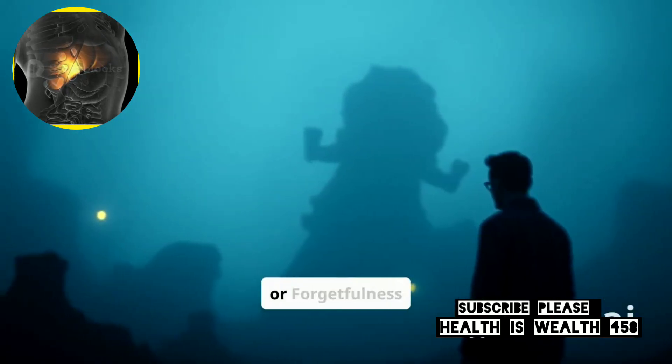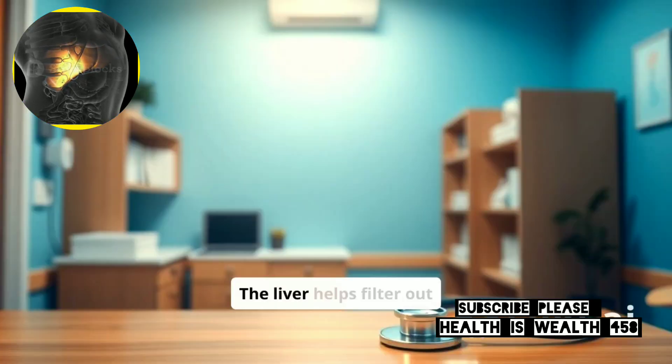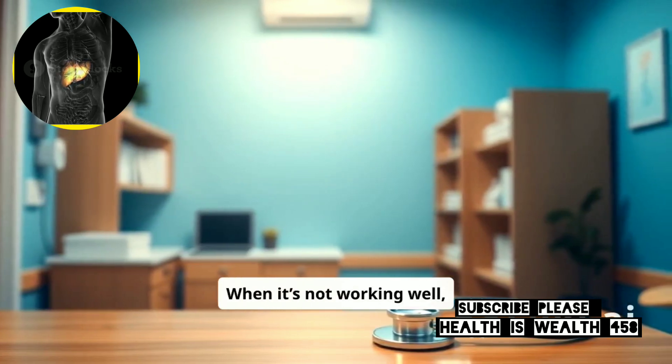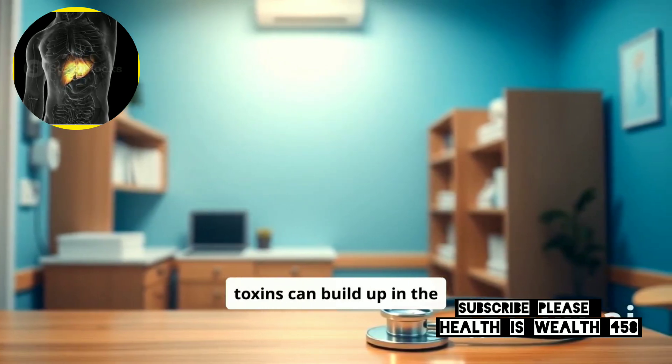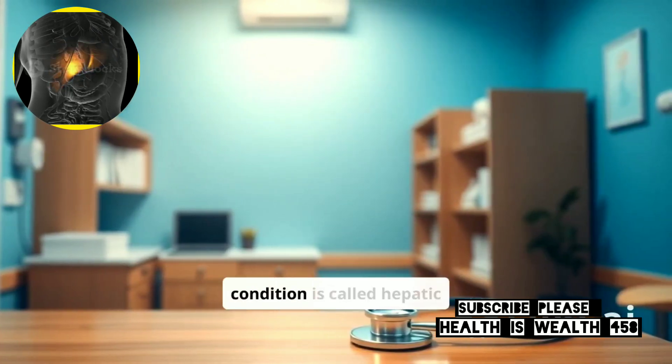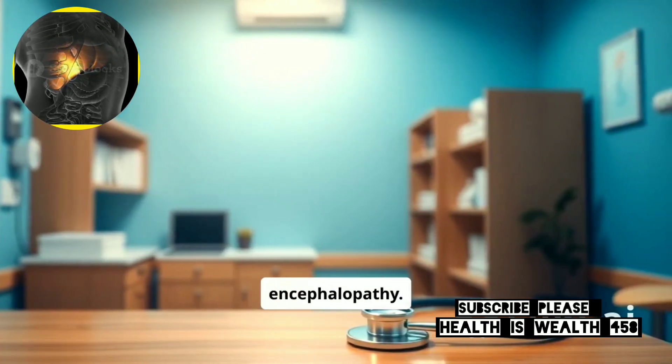6. Confusion or Forgetfulness. The liver helps filter out toxins from the blood. When it's not working well, toxins can build up in the brain, leading to confusion, forgetfulness, and mood changes. This condition is called hepatic encephalopathy.